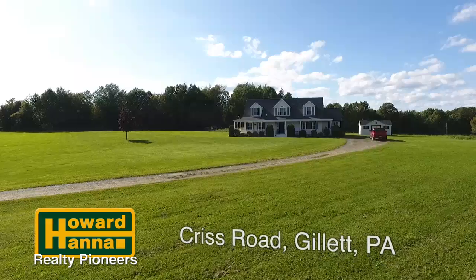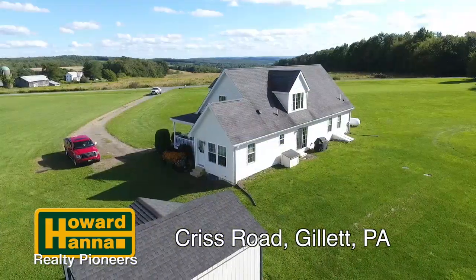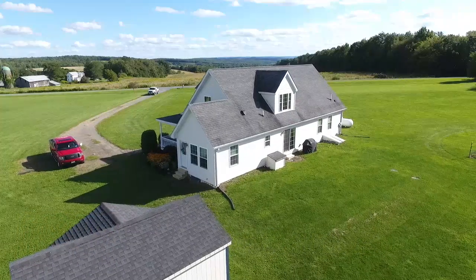Hi, Tom Severi here from Howard Hanna Realty Pioneers. Today we have a lovely Cape Cod for you on just over eight acres, just south of Elmira on the Pennsylvania side of the border. Hope you enjoy the tour.